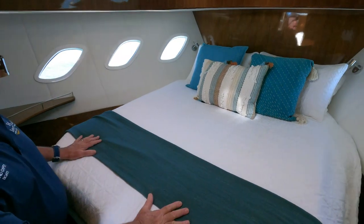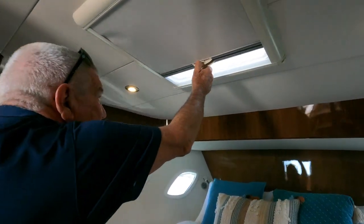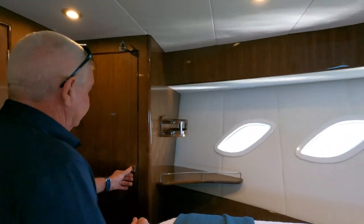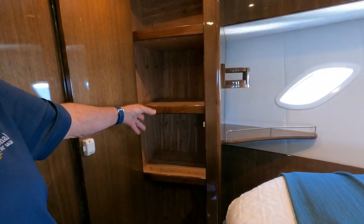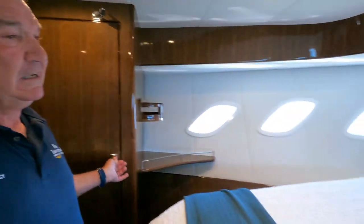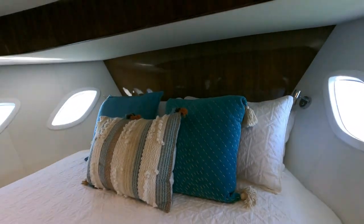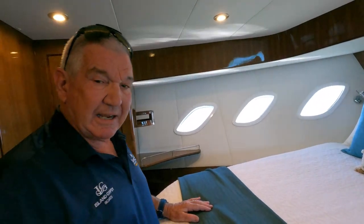Moving into our forward cabin we have a queen size bed with storage all underneath again on gas struts, air conditioned. We have the ocean air hatches again. In here we have port and starboard cupboards — one can be hanging space, one can be shelving, and they're all sealed to stop any bugs, silverfish, or whatever happens when you close the boat up for a long while. Our lighting at the front is all finger-touch and also has USB ports for charging your phone. The air conditioning in this bedroom doubles and goes into the starboard side cabin as well, plus 240 volt power.